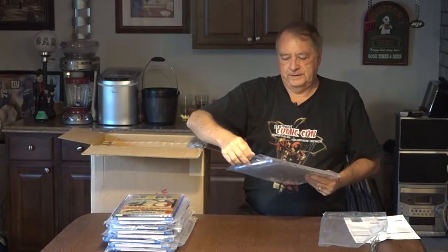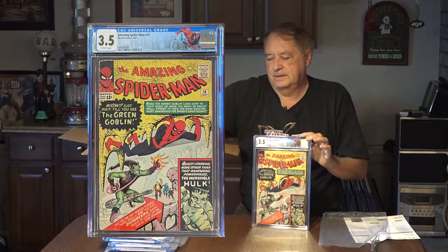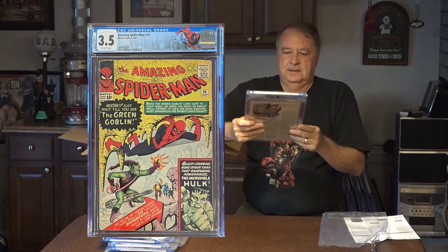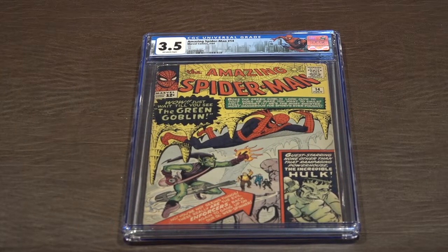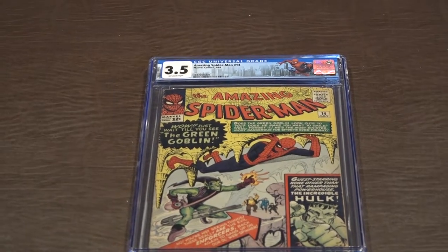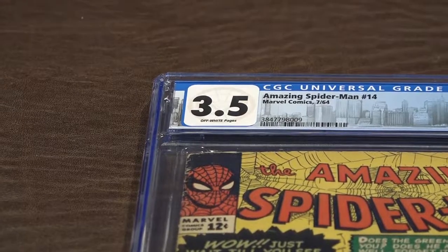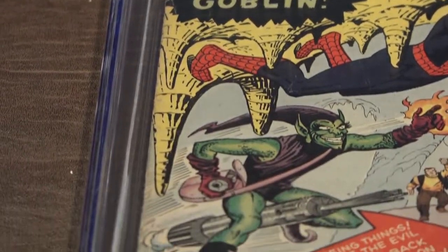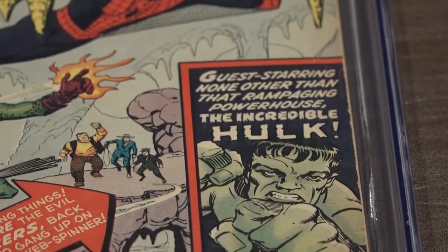Here's Spider-Man number 14, graded 3.5. The Green Goblin — here's an issue everybody likes. Spider-Man 14, introducing the Green Goblin. Off-white pages, 3.5. Key issue — it's going to be expensive to replace this. Looks like the Enforcers are there too, and the Hulk.